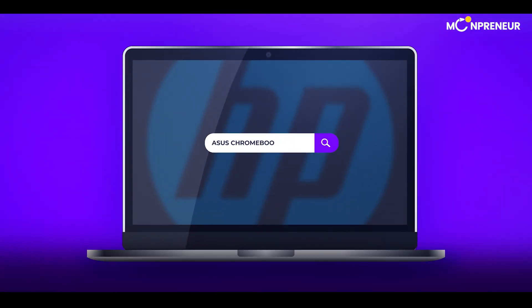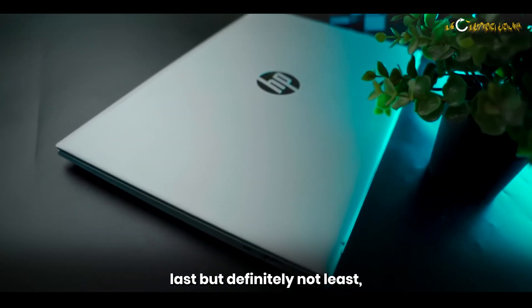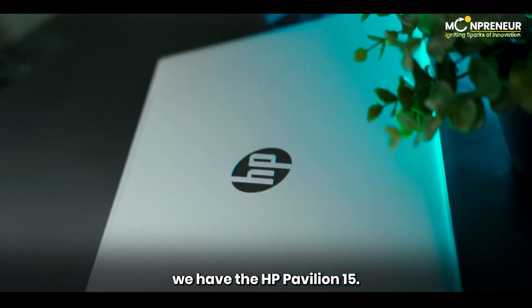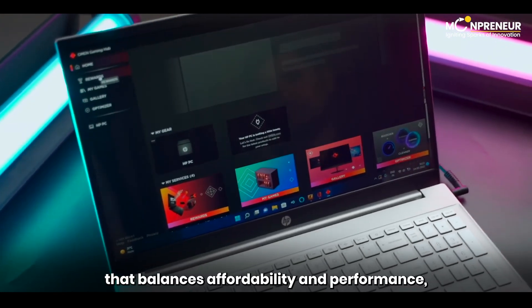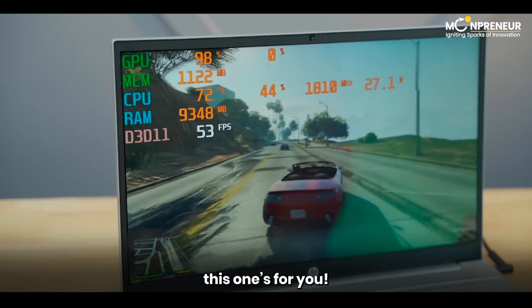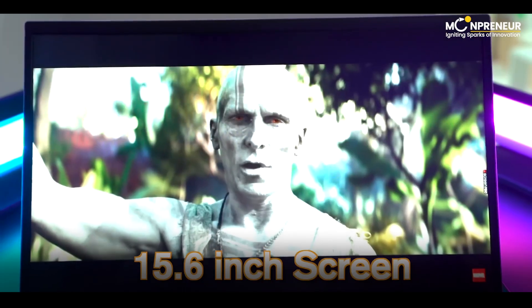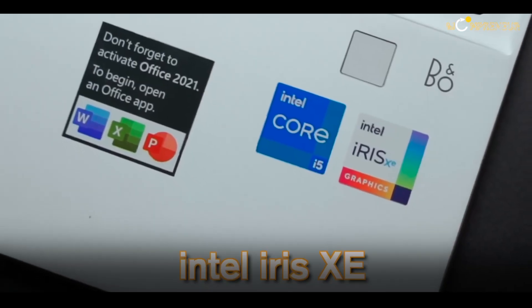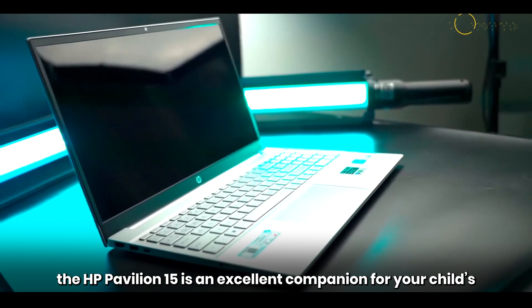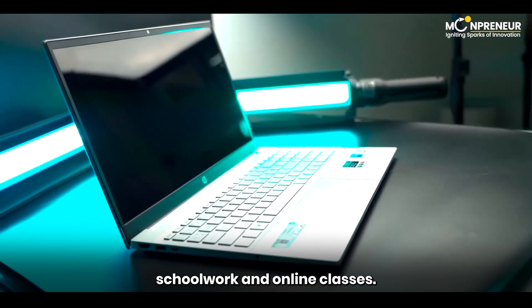Last but definitely not least, we have the HP Pavilion 15. If you're looking for a laptop that balances affordability and performance, this one's for you. With features like fast charging, a 15.6-inch FHD touchscreen display, and an Intel Iris Xe processor, the HP Pavilion 15 is an excellent companion for your child's schoolwork and online classes.